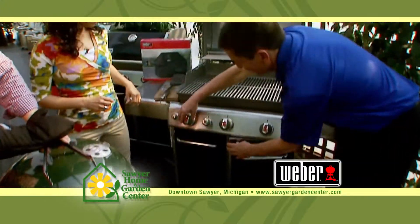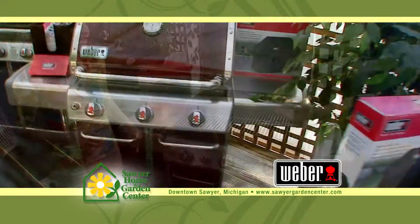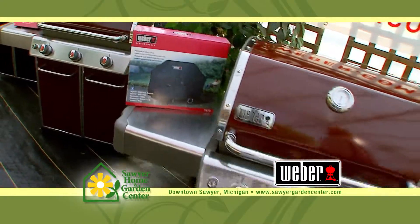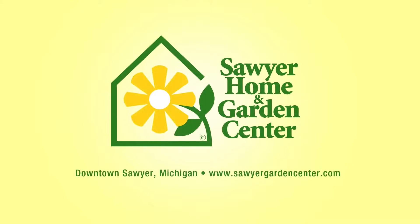Sawyer knows Weber grills and will answer your questions from grilling tips to what accessories to use. When it comes to Weber grills, no one knows them like Sawyer. Stop in and see for yourself. Sawyer Home and Garden Center, your destination store for everything you need to escape to home this summer.